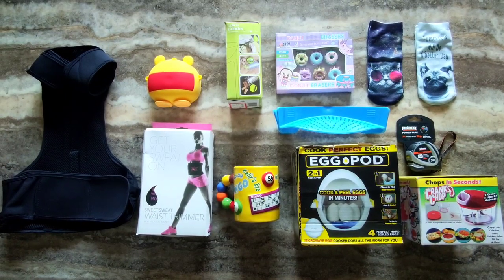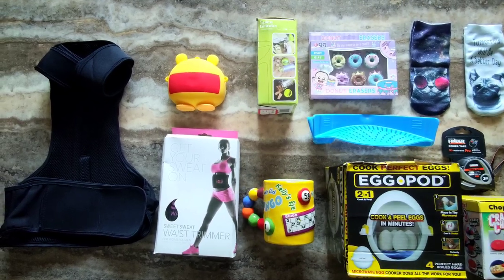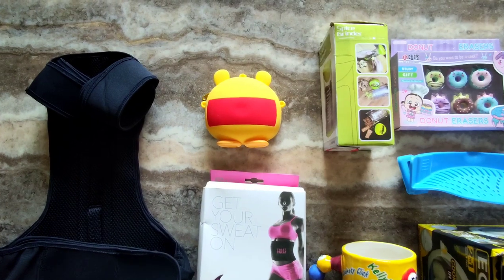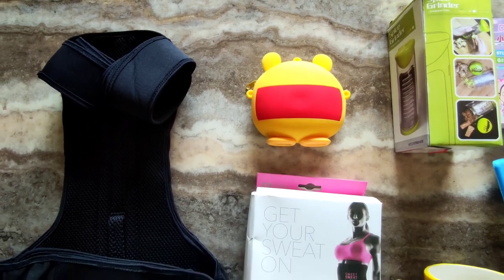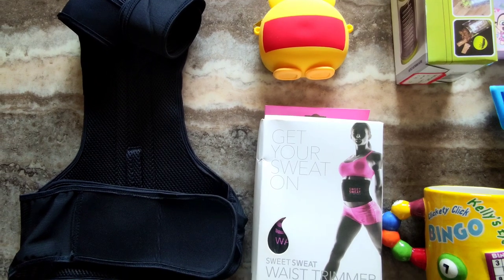Have you always wanted to import products from China but don't know how and where to start? Or you've been to China and realized that the wholesale markets are so huge it's like navigating through a maze. Feeling lost or confused? Not to worry, as I will show you how easy and reliable it is to buy from China.